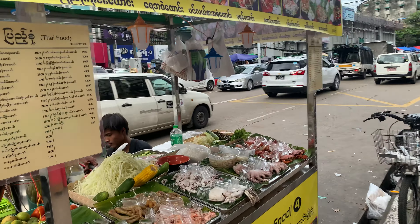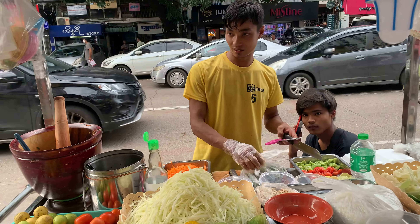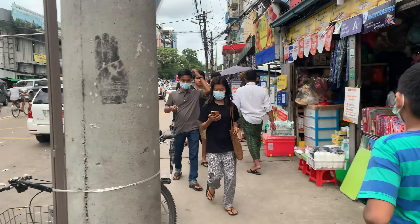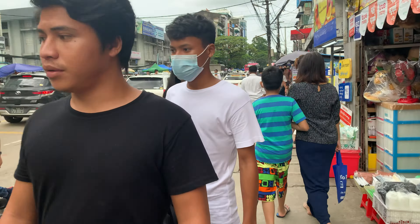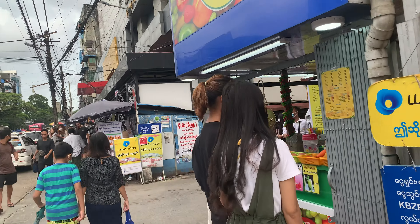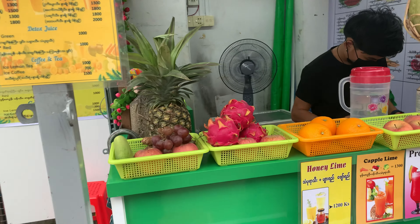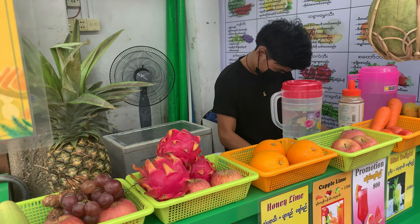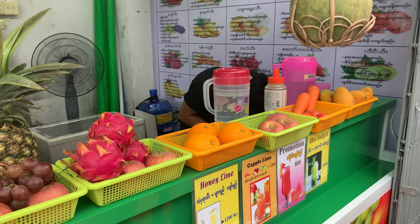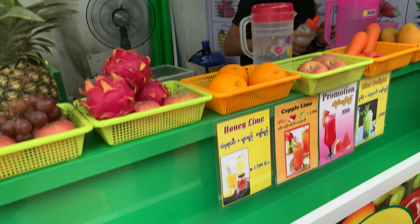This is a seafood stall — here you can get various kinds of seafood. On the right side, this is a fresh juice and milk shake stall. Various kinds of fresh juice are available here — you can get crabs, dragon fruit, orange, apple, carrot, mango, etc. Honey lime — one glass is 1,200 kyat.